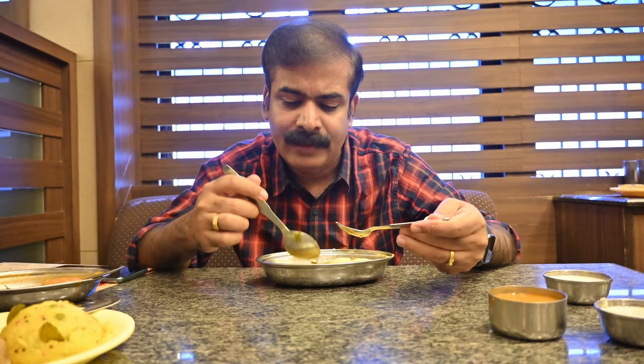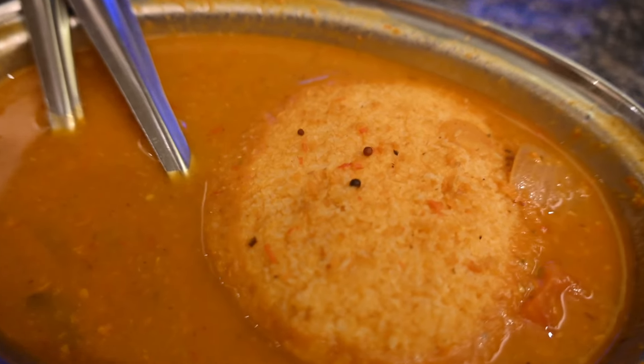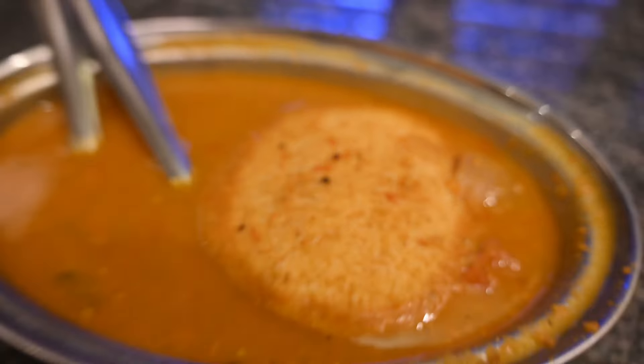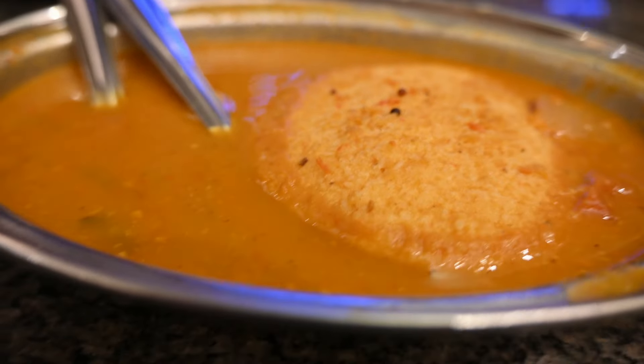If you want a light version of Idli or a light breakfast, then you can go with this mini Idli and Tove. It's tasting amazing with this Tove. This place is busy but not crowded, so you'll have a relaxed breakfast experience.